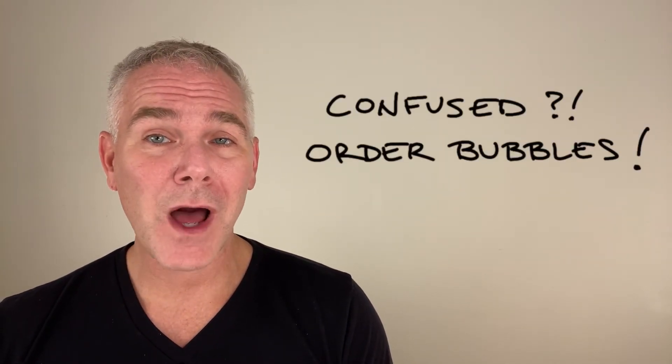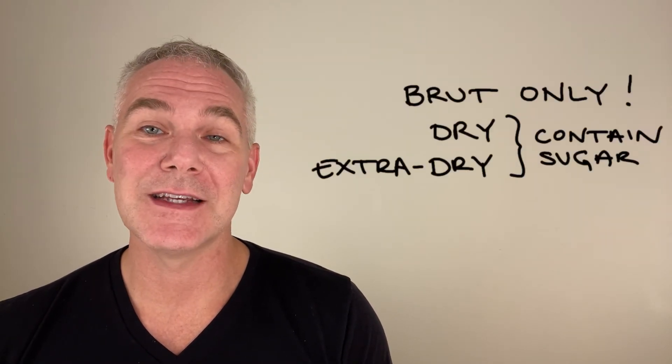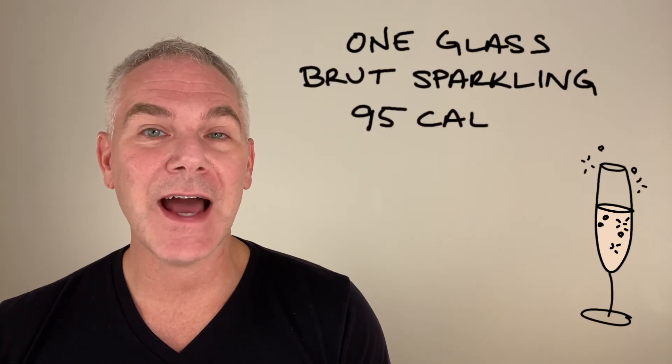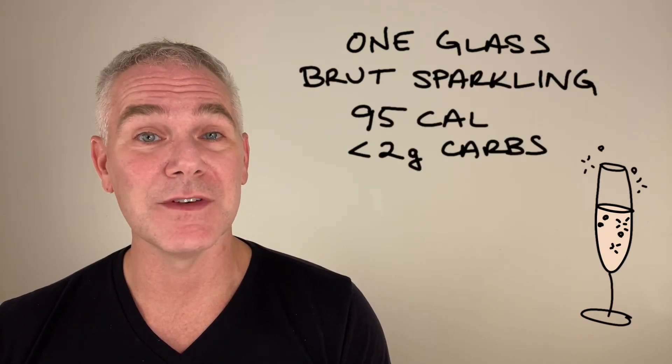When in doubt, order a glass of sparkling wine — but be sure it's labeled brut. Dry and extra dry contain much more sugar.